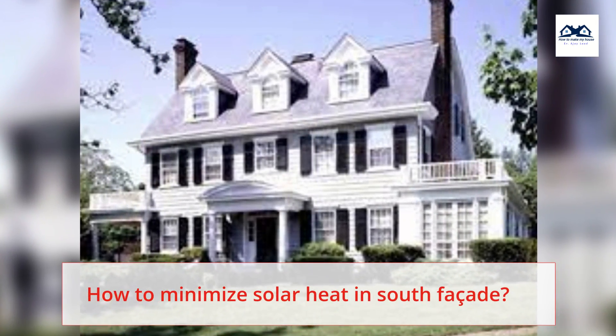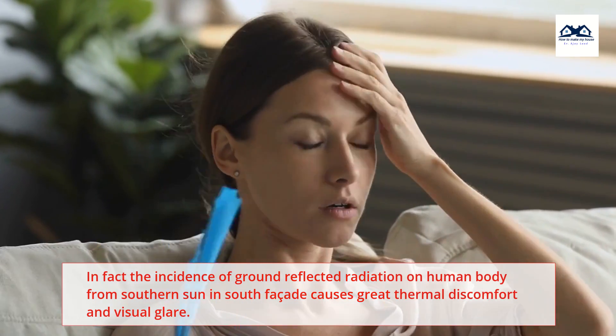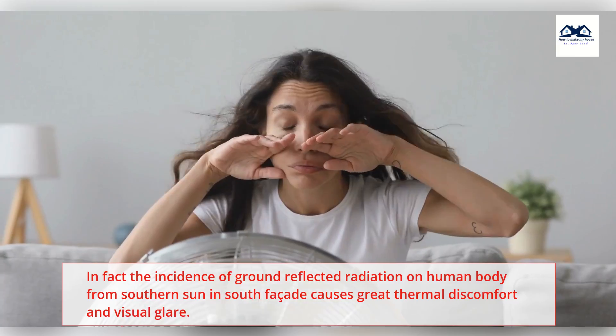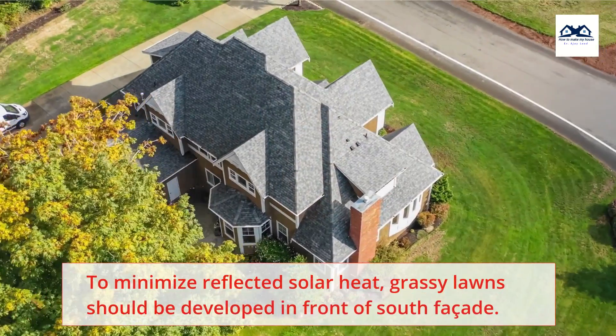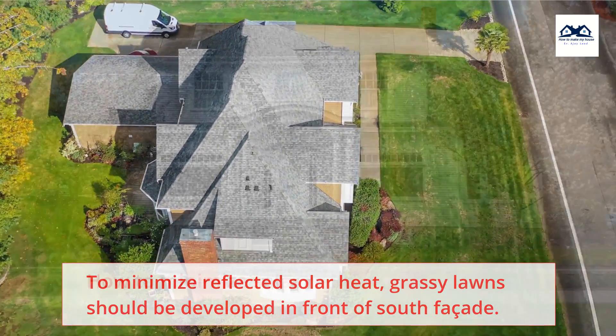How to minimize solar heat in the south façade: The incidence of ground-reflected radiation on the human body from the southern sun in the south façade causes great thermal discomfort and visual glare. To minimize reflected solar heat, grassy lawns should be developed in front of the south façade.